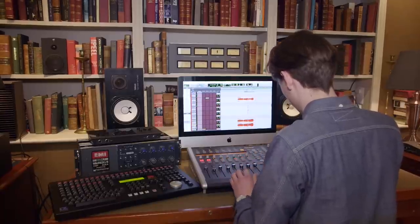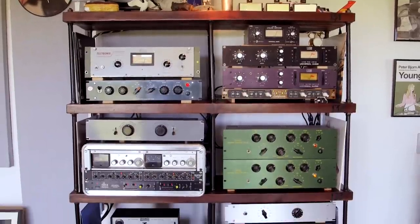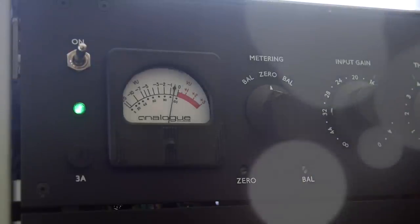How much of your mixing goes on inside the box and how much uses outboard? It's changed a lot in the last few years. I still use the same amount of outboard, although the way I use it is different. The automation is done in the box. But I still use every piece of outboard that you see in here, because that's the way I'm comfortable working and the sound I like seems to come from those bits of kit.